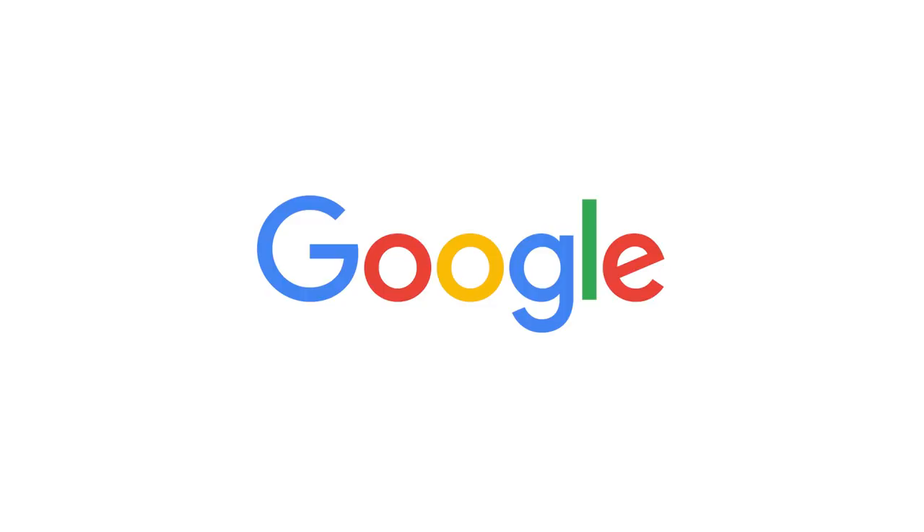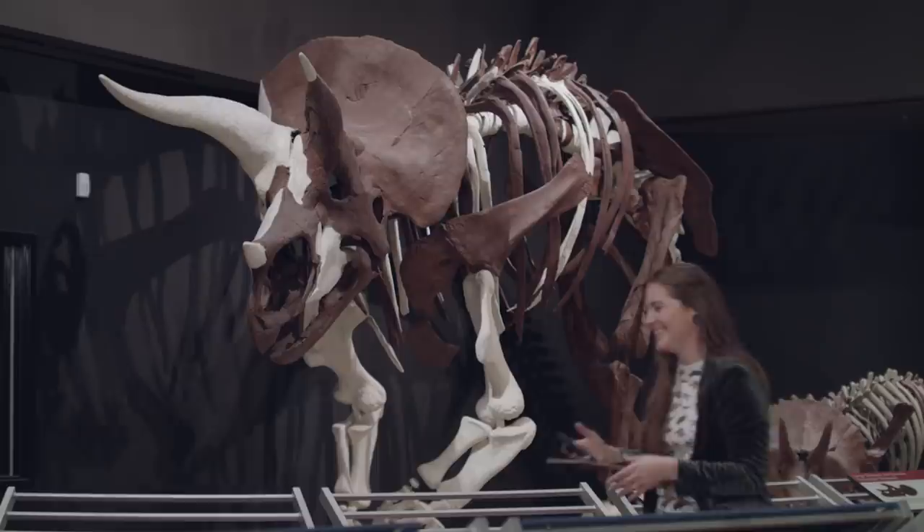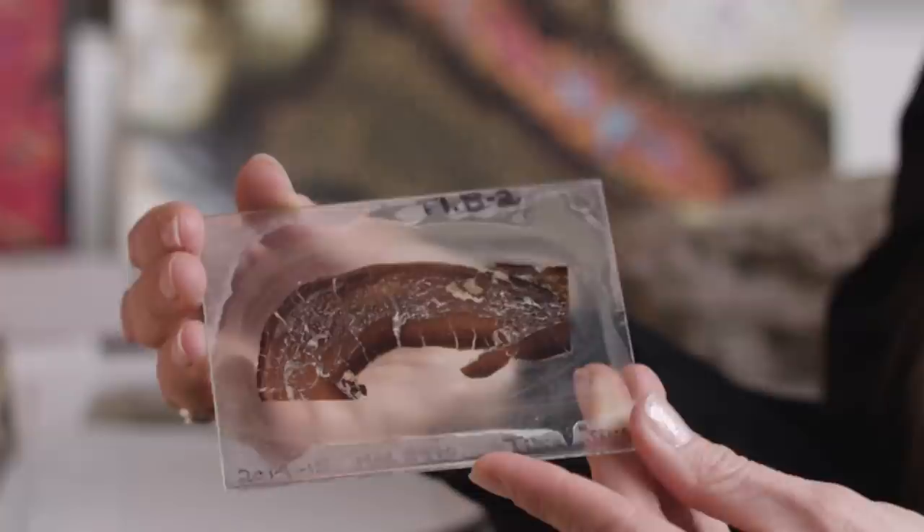We want to thank Google for supporting PBS Digital Studios. During our first field trip to Bozeman, Montana, we met with paleohistology lab manager Dr. Ellen Therese Lamb, who showed us the fascinating world inside of fossilized bones.